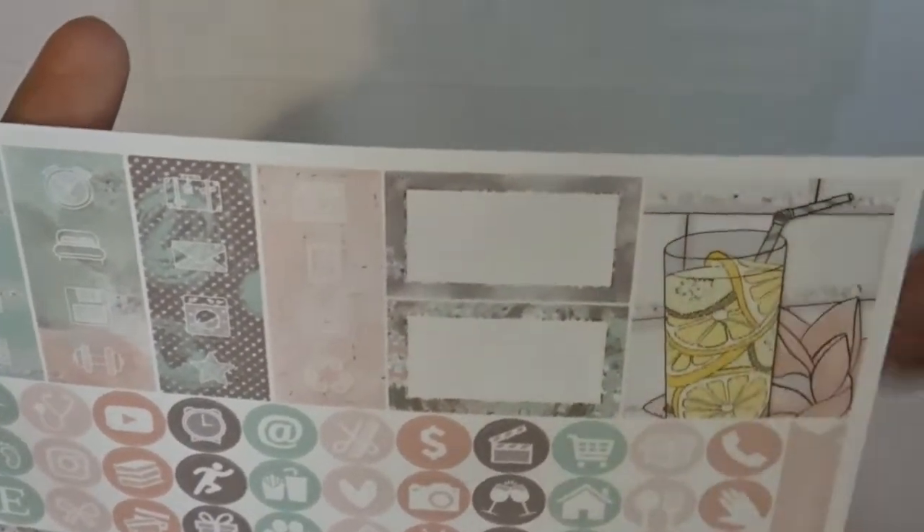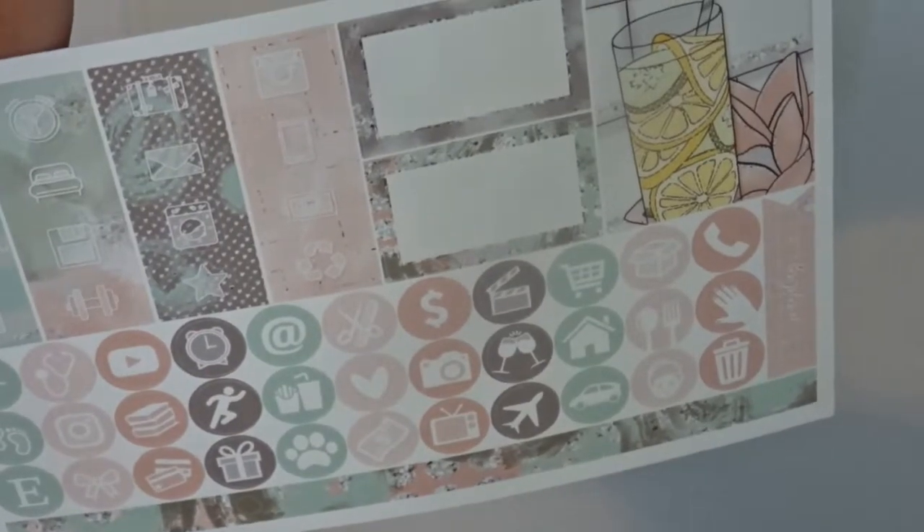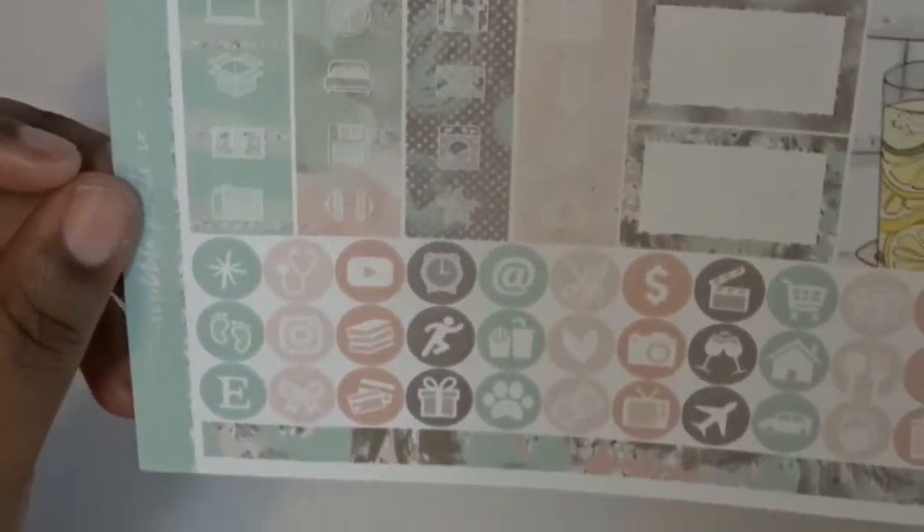Then you have this icons sheet — so cute, oh my god I don't know if I can use this. This is another full box that says 'Payday' with some little dots. I hope y'all can see that — I'm too busy looking at the stickers, I'm just mesmerized by it. I'm in awe, and I've looked at this before — it's crazy. Then this is the half boxes and more cute stickers. I don't know how I'm going to write on it because it's glossy — I'm gonna have to look at some videos. And then these are the heart check boxes.